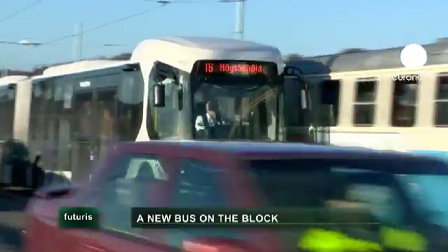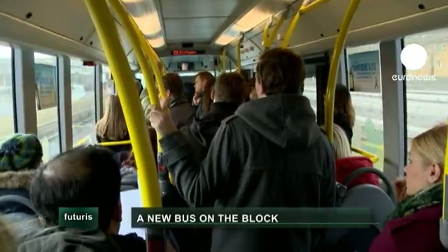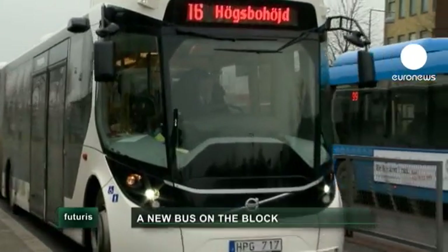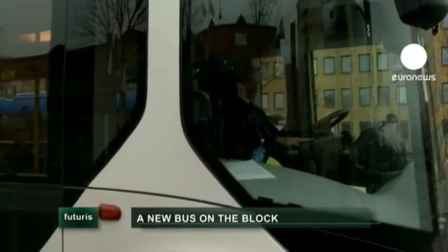There's a brand new number 16 bus running on one of the busiest routes in Gothenburg, intended to rekindle a love affair between Europeans and their buses. And this magic bus has a few tricks built in to give passengers 20% more space.